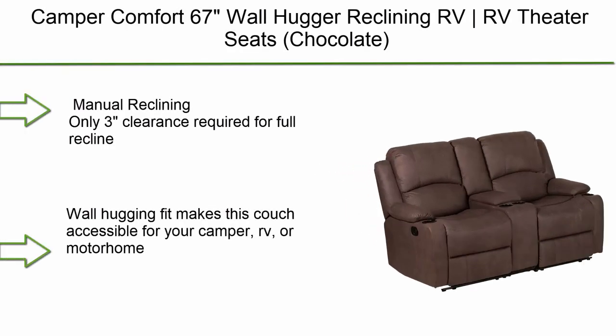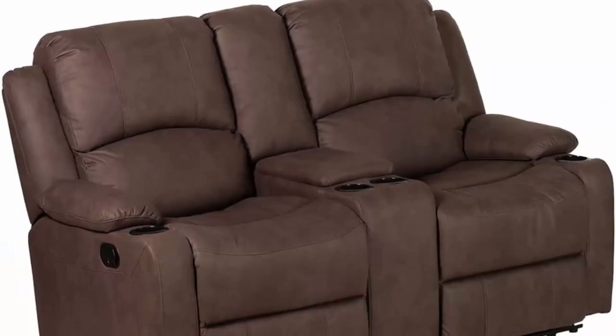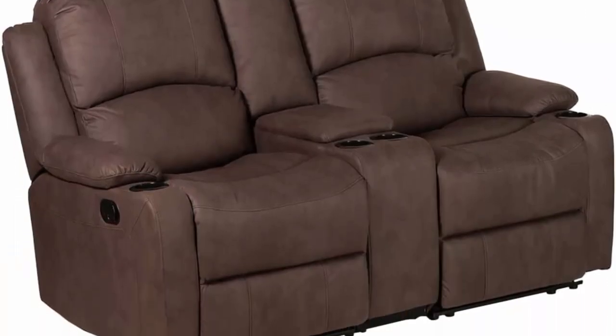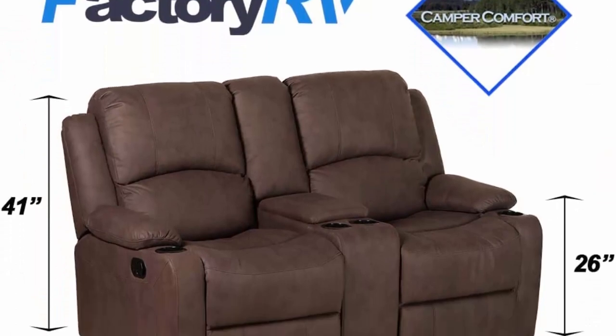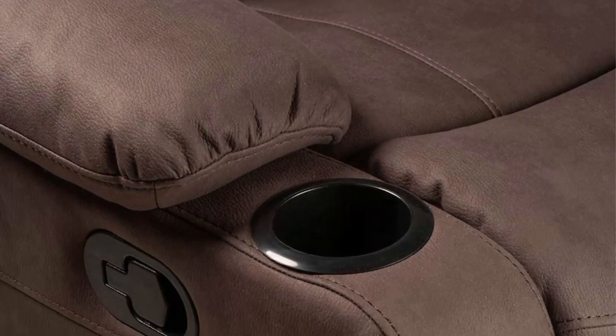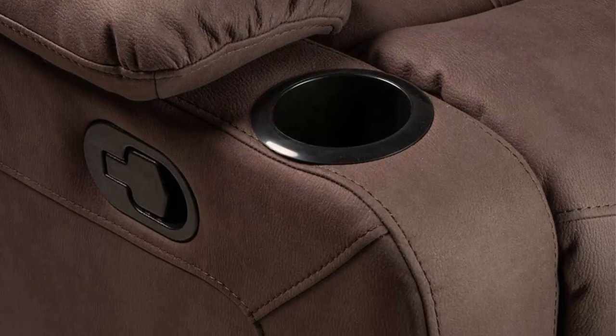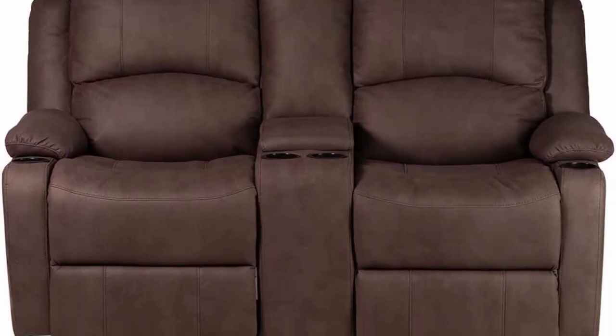Number 10: Camper Comfort 67 Wall Hugger Reclining RV Theater Seats, Chocolate Double Recliner RV Sofa with console. Manual reclining only — just three inches of clearance required for full recline. The wall-hugging fit makes this couch accessible for your camper, RV, or motorhome. Couch dimensions: 67 wide x 41 tall x 30 deep.